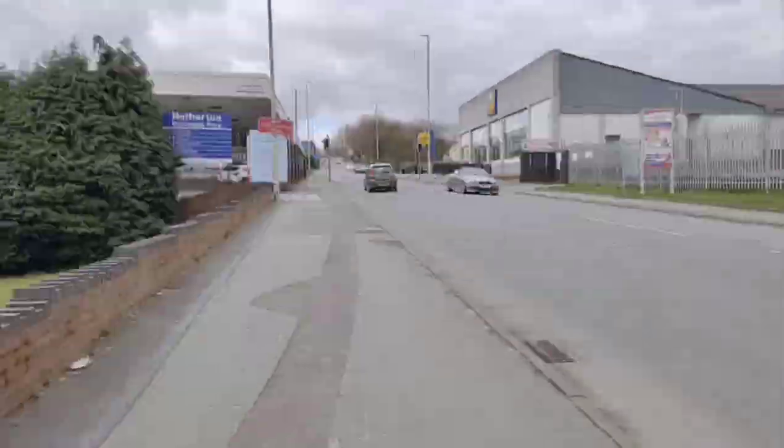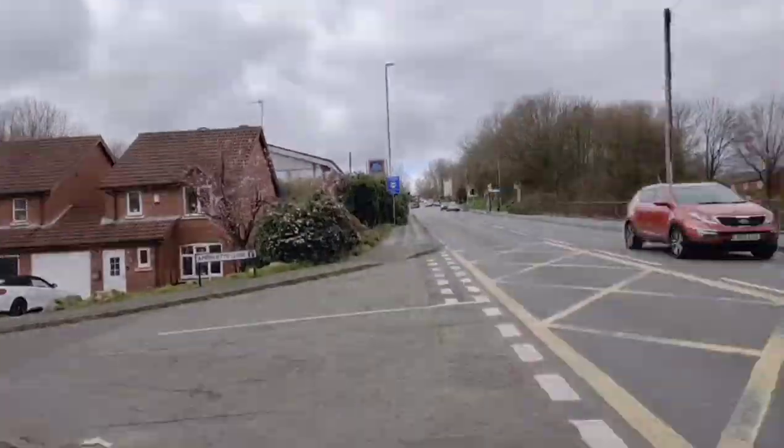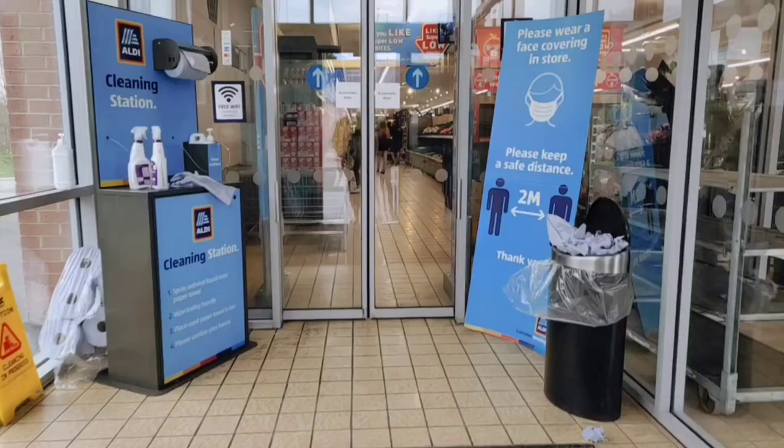For about six months, dining in was not allowed — sit and eat was not an option, takeaway only. So now I'm going to the supermarket and I'll tell you the prices of groceries and the difference between India and England.